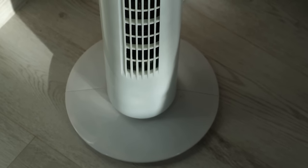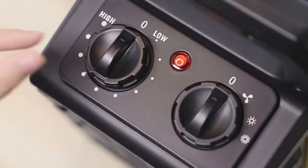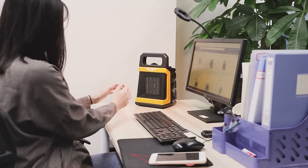Most of us would love to have the very best battery-operated heater. These would be perfect heaters for camping or power outages. Here's the thing about battery-powered heaters — they don't exist. But don't worry, we'll look into cordless battery-operated heater alternatives further on.